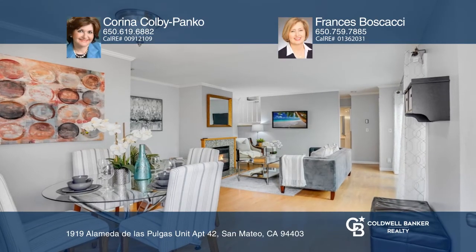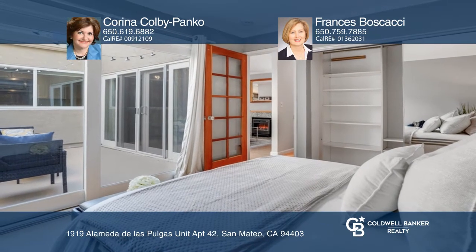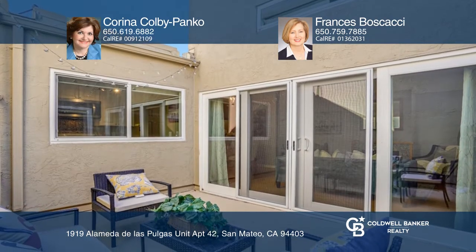This two-bedroom, two-bath, townhouse-style unit in the gardens offers a private center atrium patio — one of the most popular floor plans.